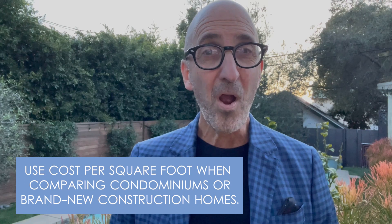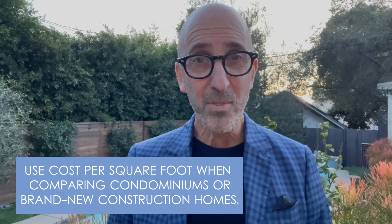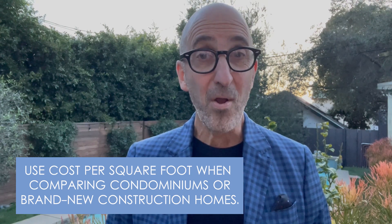The only two areas that we recommend in residential real estate using cost per square foot are when comparing condominiums or brand-new construction homes. The reason for condos is that there is no land to worry about, so you're really comparing apples to apples.